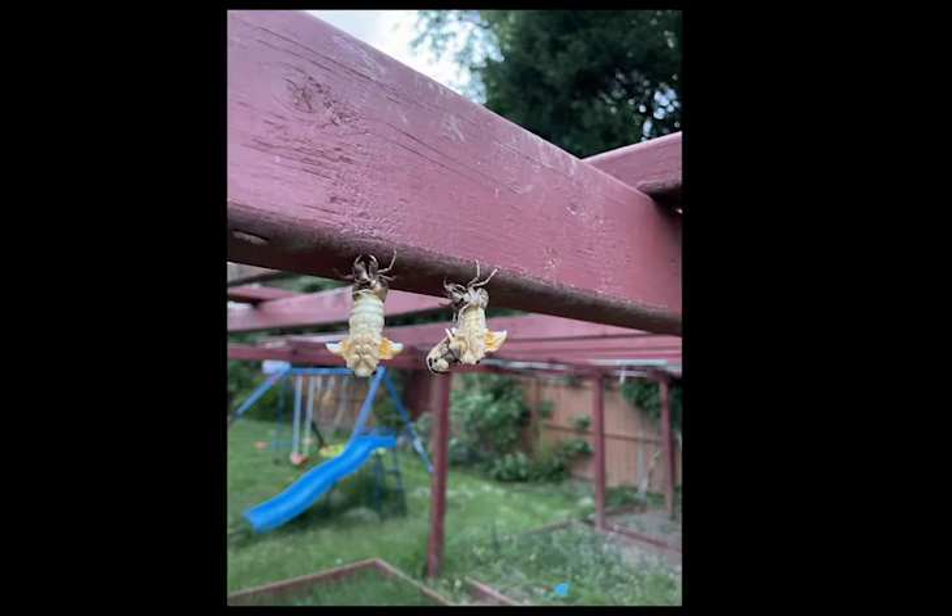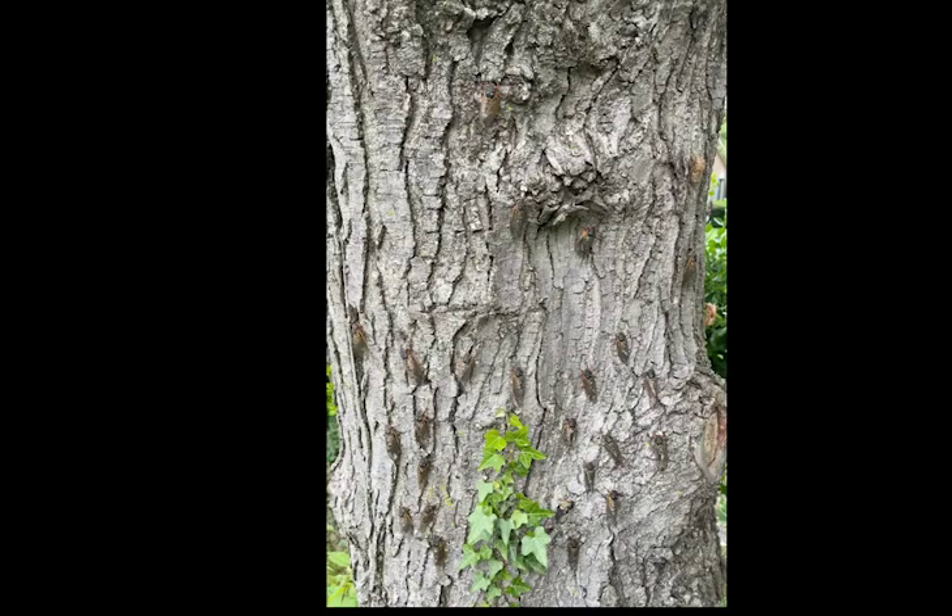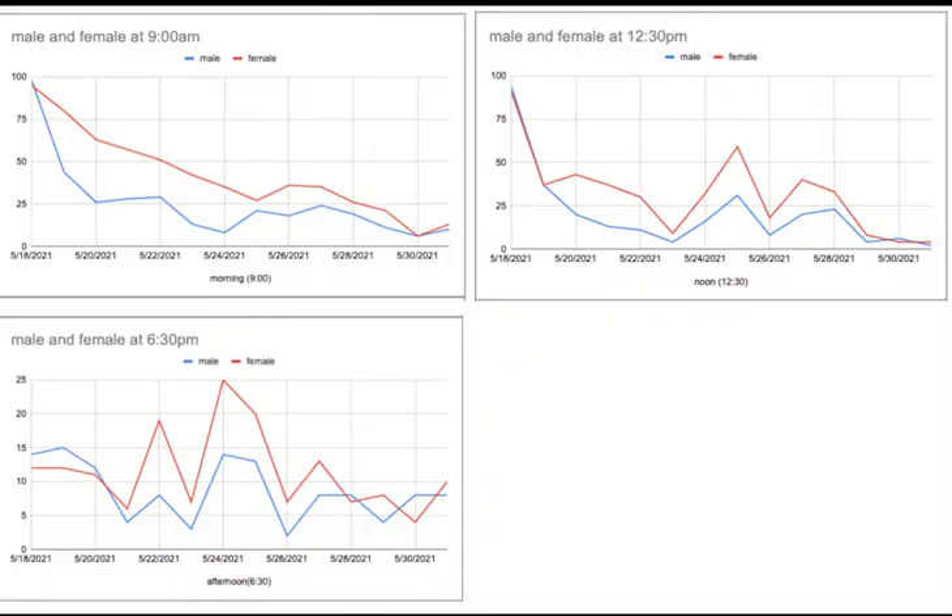Next, we saw a lot of cicadas and wanted to study them too. Like the cicada nymphs, we collected the data and made it into graphs.